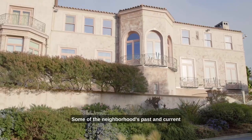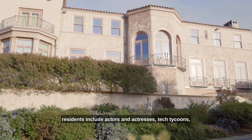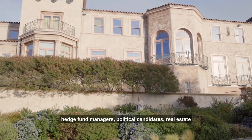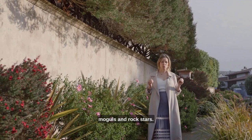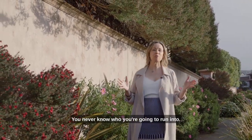Some of the neighborhood's past and current residents include actors and actresses, tech tycoons, hedge fund managers, political candidates, real estate moguls, and rock stars. You never know who you're going to run into.